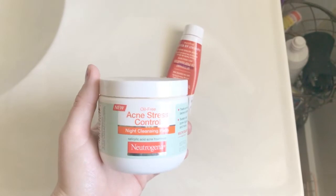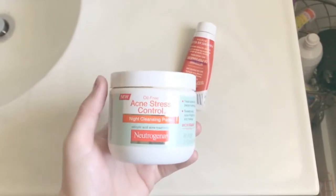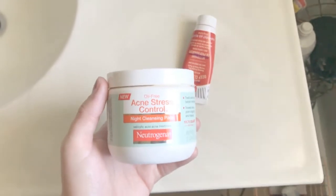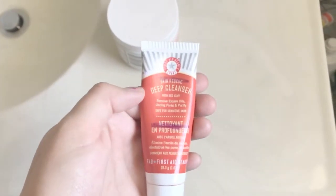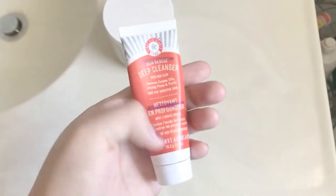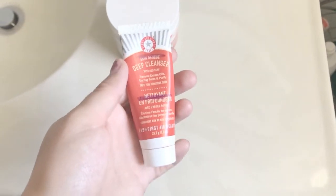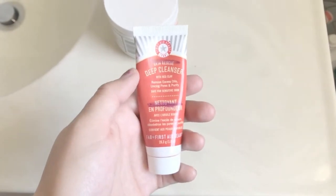Hey guys, I finished the Neutrogena Oil-Free Acne Stress Control Night Cleansing Pads. They were pretty old and a little dried out, so not much product, but I remember really liking these in the past. I also finished the First Aid Beauty Skin Rescue Deep Cleanser with Red Clay — this was also in my beauty project pan and you can see my progress marks. I really enjoy this product; it's pretty expensive so I'm not sure about the full size, but I'd definitely get more samples.